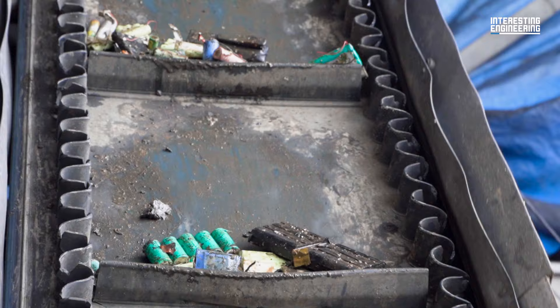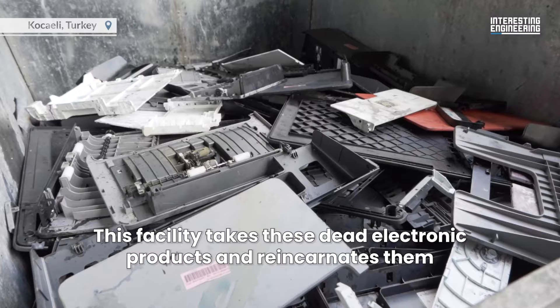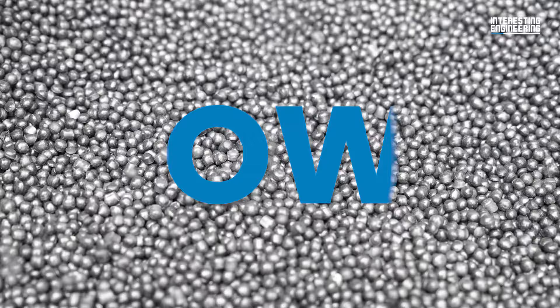That's why there are facilities to recycle them properly. This facility takes these dead electronic products and reincarnates them by giving them a second chance to live as new products. How? Let's see.